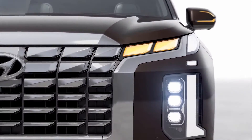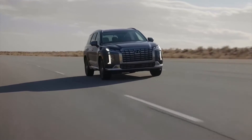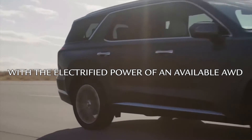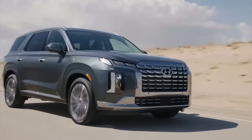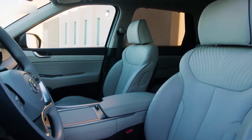The distinctive look and firm body style are complemented with premium features — so premium as it continues to deliver confidence with the electrified power of an available AWD. Palisade has it covered with three-row seating that's pure comfort and joy.